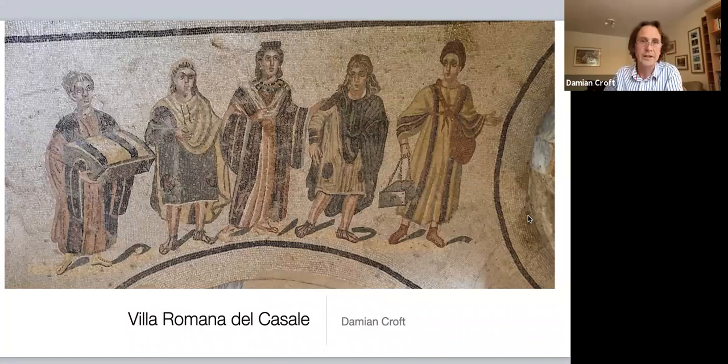I'm going to share my screen with you so that you can see my presentation. Here we are, there we go, so you should be able to see that now.